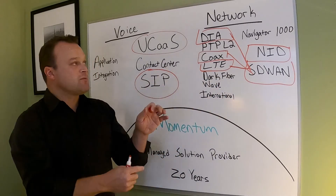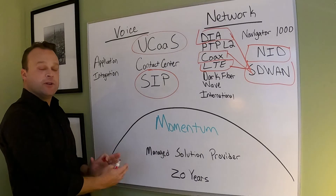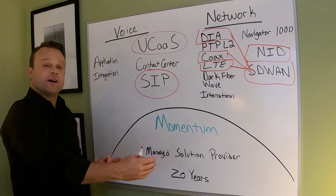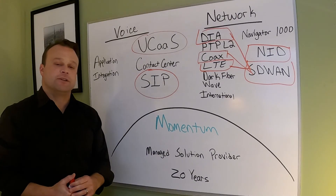So it gives you a lot of flexibility when we talk about networks. This is kind of the full picture of Momentum — we look at ourselves as a managed solution provider, been around 20 years. I look forward to working with you and your customers. Thanks for watching.